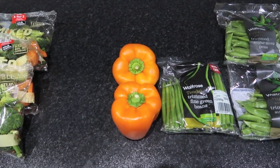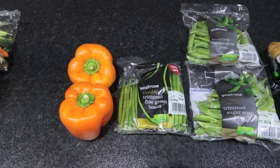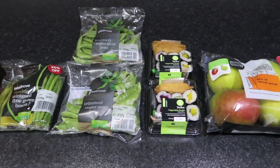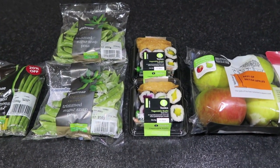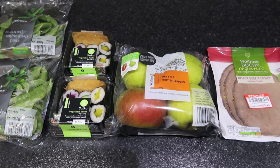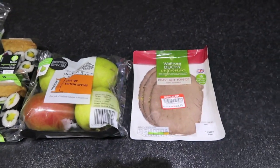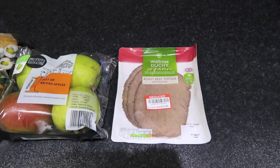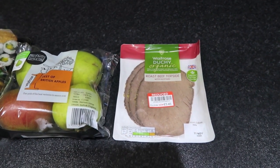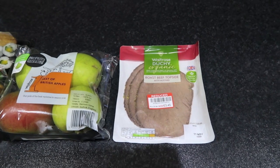From Waitrose we got two bell peppers, a bag of trimmed fine green beans, two bags of sugar snap peas, two packs of Waitrose vegetable sushi, a packet of best of British apples, and some organic roast topside beef that was on offer. The Waitrose shopping came to a total of £20.77.